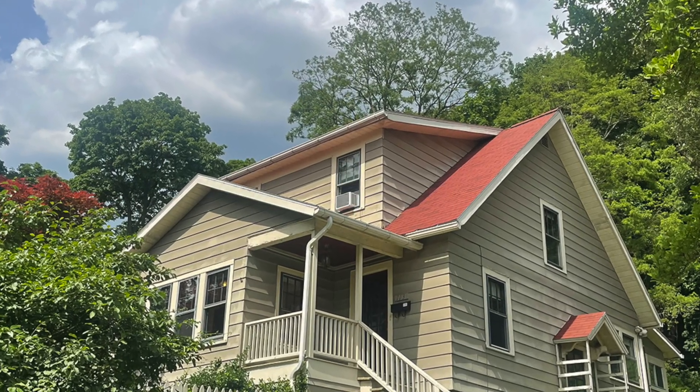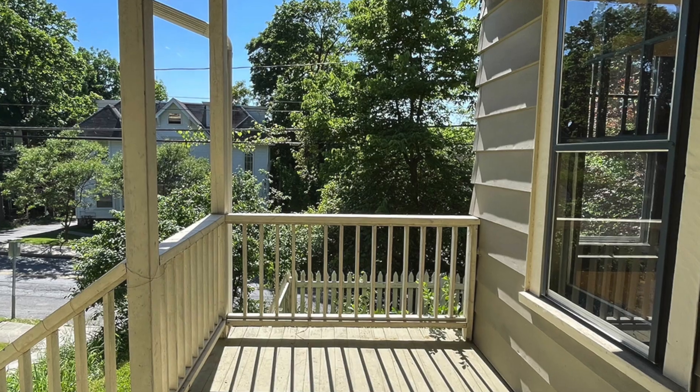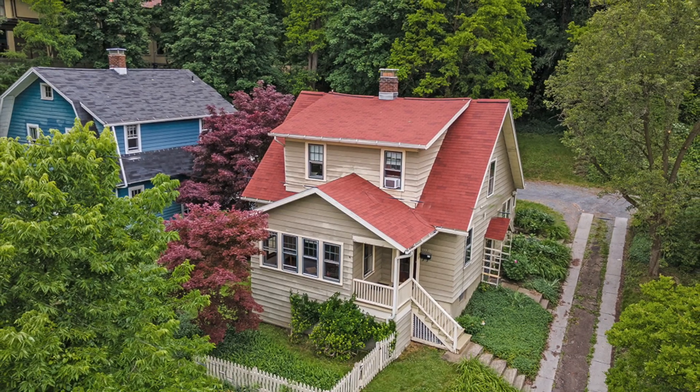Live here, close to everywhere you need to be. 113 Lake Street is waiting for you.